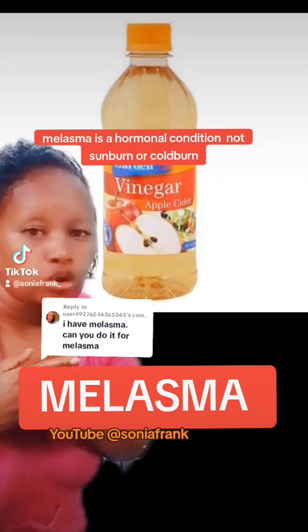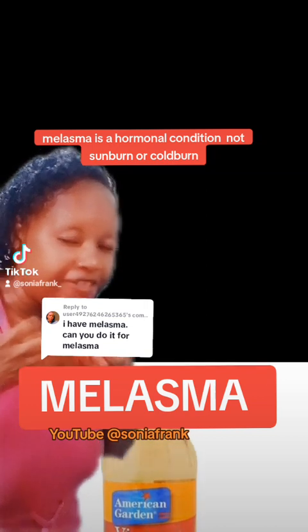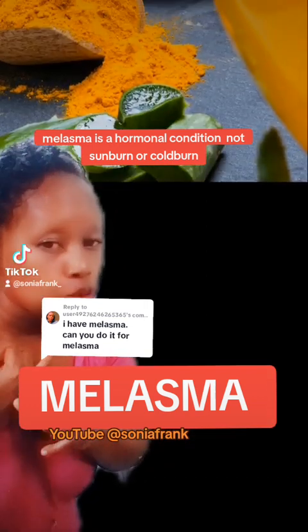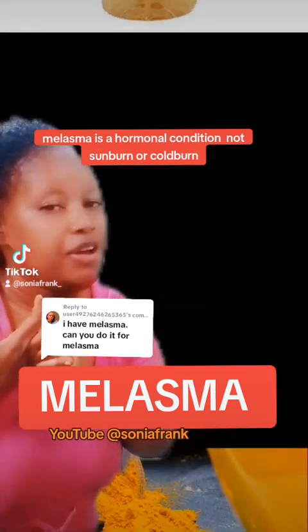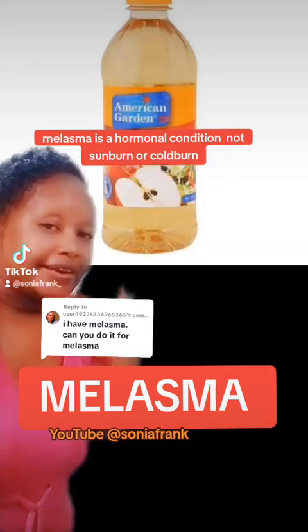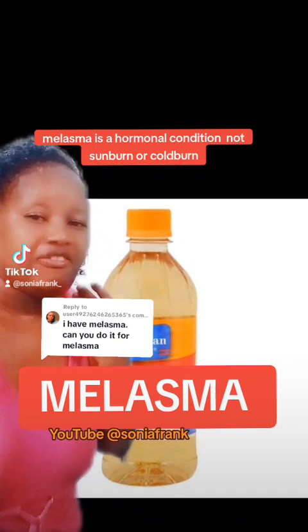You can also use turmeric soap to clear from inside. Then apply turmeric and aloe vera gel around the affected parts.